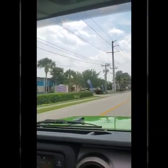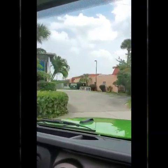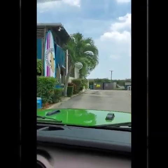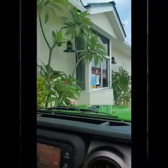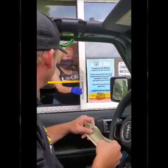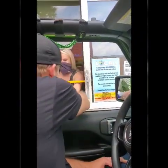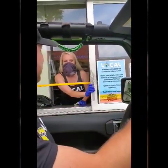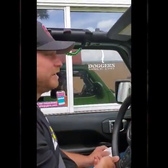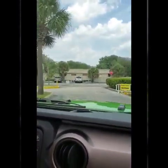They've got the drive-through going. You go right in one side. Picking up for Jeff? Thank you. Pull right around to the building — they have a pickup window on the other side.